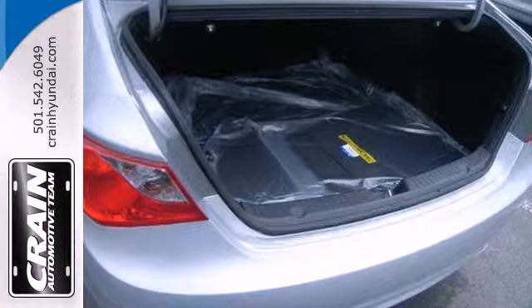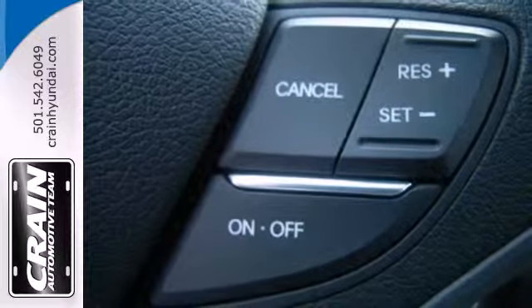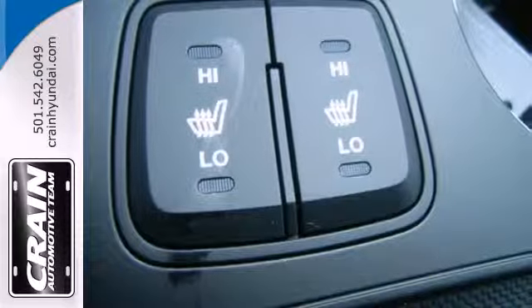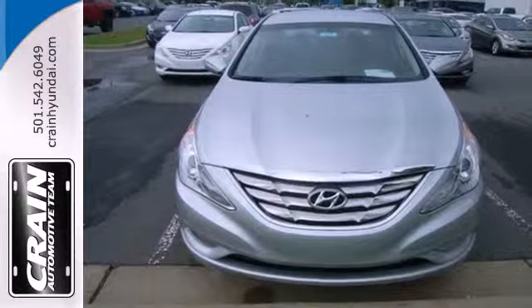Jamming out to your favorite tunes has never been easier, with the iPod USB and auxiliary audio jacks, as well as MP3 capability. Become inspired. Come and see this Hyundai Sonata and start living today.